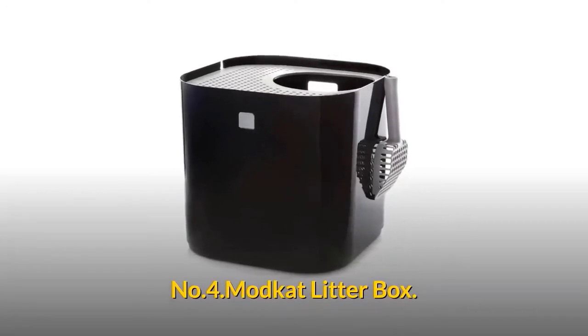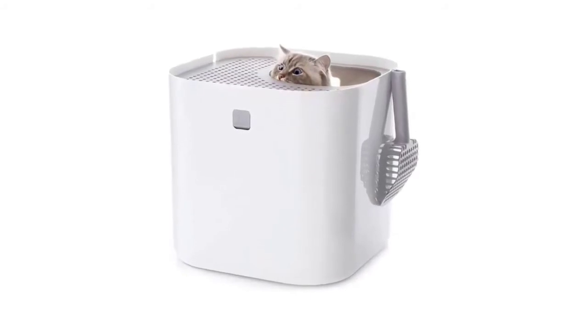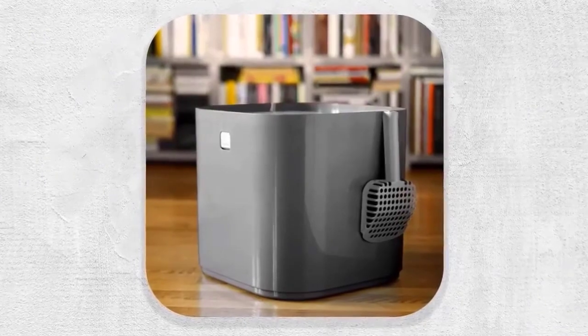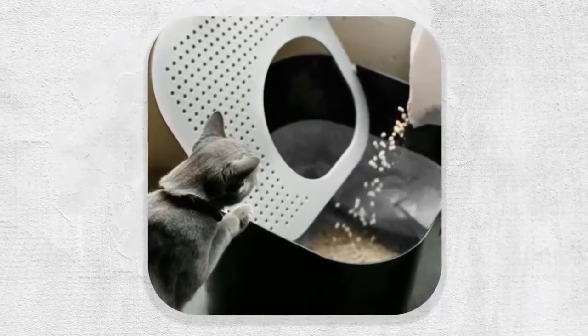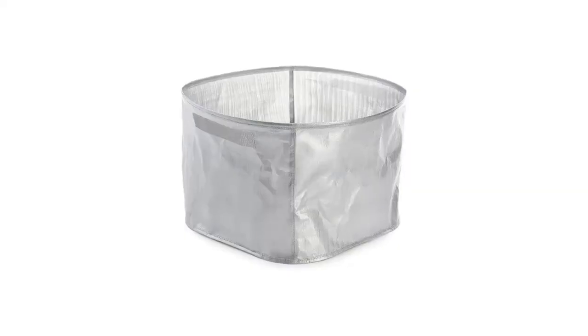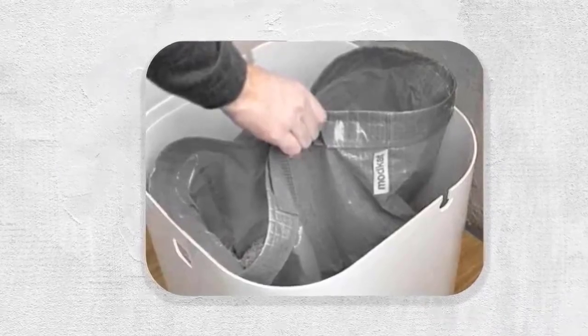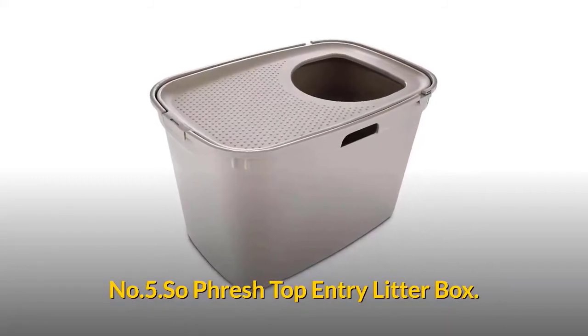Number four: Modcat Litter Box. The patented design of the Modcat top entry litter box nearly eliminates litter tracking. The locking lid acts as a walk-off mat that keeps litter in the box and off your floors. Any litter left on the lid will drop neatly inside when the lid is opened. Modcat reusable liners are tailored to fit neatly inside — they are rip resistant, easy to clean, and can last up to three months. Includes a large hanging litter scoop.